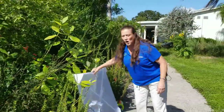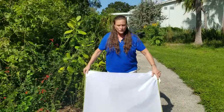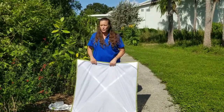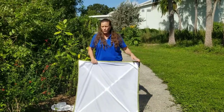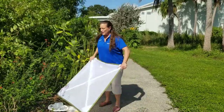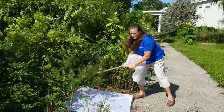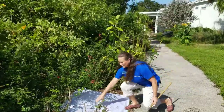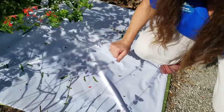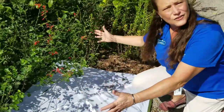Our last tool is called a beat sheet, and it's one of my favorites. You can use a purchased beat sheet or just a light-colored blanket or bed sheet from home. You place it underneath a bush and literally beat the bush, so everything on the bush falls onto the sheet. Here I think I have a bunch of ants — oh, and I have a lady beetle! Look at that. A beat sheet shows you how many insects are actually on that bush.